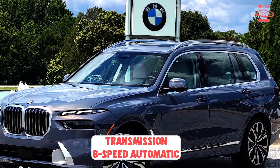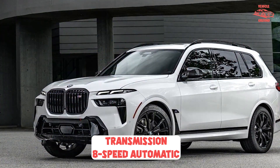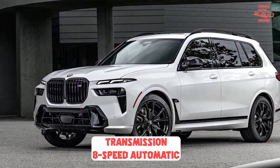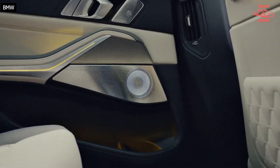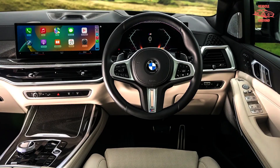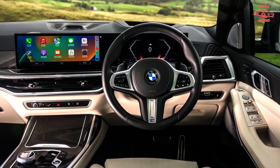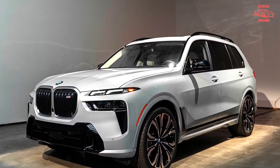The 3.0-liter six is newly mated to BMW's electrified automatic transmission. It has the same eight forward speeds as before but adds a sprint function. The sprint function is accessed by pulling the left shift paddle, which makes the gearbox downshift to the lowest possible gear, activates the hybrid system's electric boost, and switches the powertrain and chassis into their most aggressive drive modes.